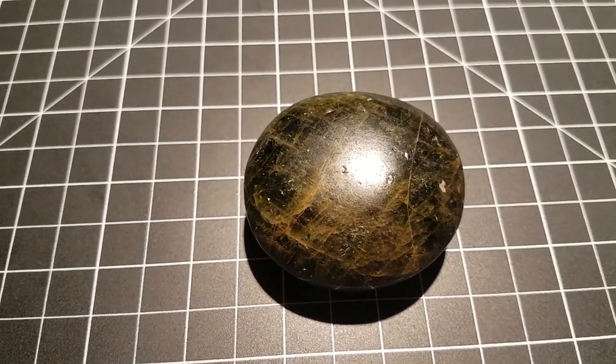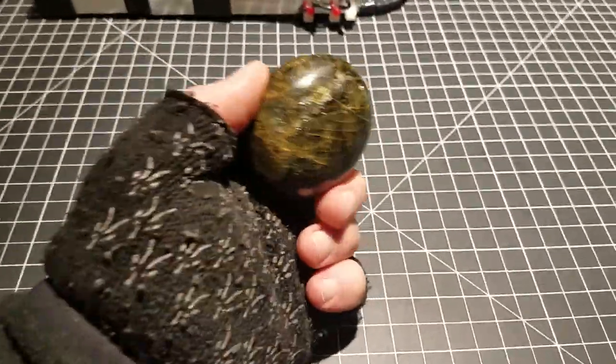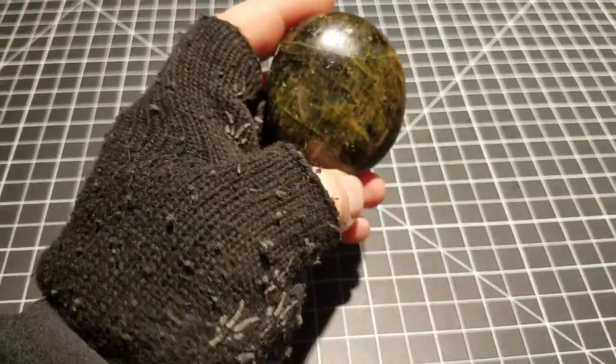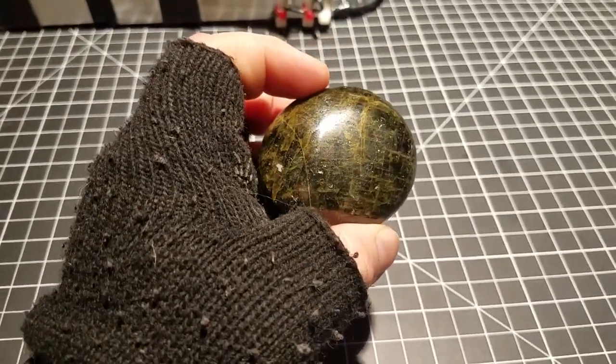Hey everybody, Josh back with another video. It has been a hot minute, but I am back. Today I wanted to record a video on this mineral sample or rock sample I got. This is actually apatite and it's polished.